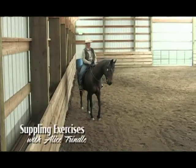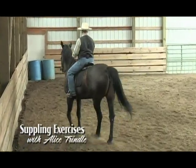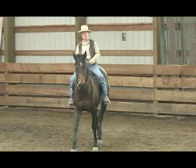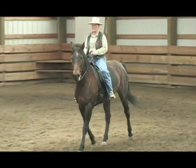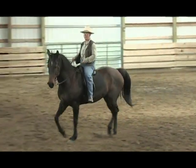Warming your horse up is a great way to prepare physically and mentally for the day's activities, whether that's going for a trail ride or competing at a show. Alice Trindle offers some easy-to-execute exercises that'll warm you and your horse up for whatever you have planned for the day.